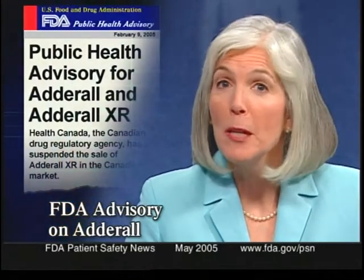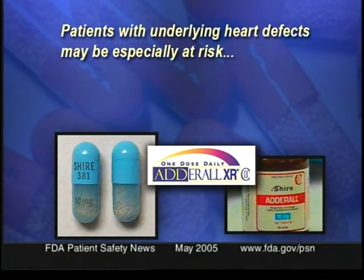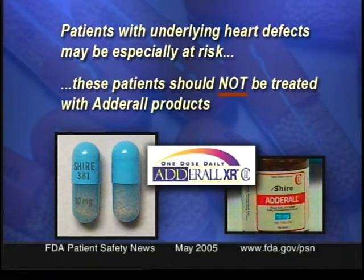FDA recently issued a public health advisory describing reports of sudden unexplained death in children taking Adderall and Adderall XR, which are used to treat ADHD. Sudden death has been reported in children with underlying cardiac abnormalities who are taking recommended doses of amphetamines, including Adderall and Adderall XR. A very small number of cases of sudden deaths have been reported in children without cardiac abnormalities. At this time, it doesn't appear that the number of sudden deaths in children taking Adderall is greater than the number expected in this population without treatment. But patients with underlying heart defects might be especially at risk, so the advisory reemphasizes the warning that these patients should ordinarily not be treated with Adderall products.